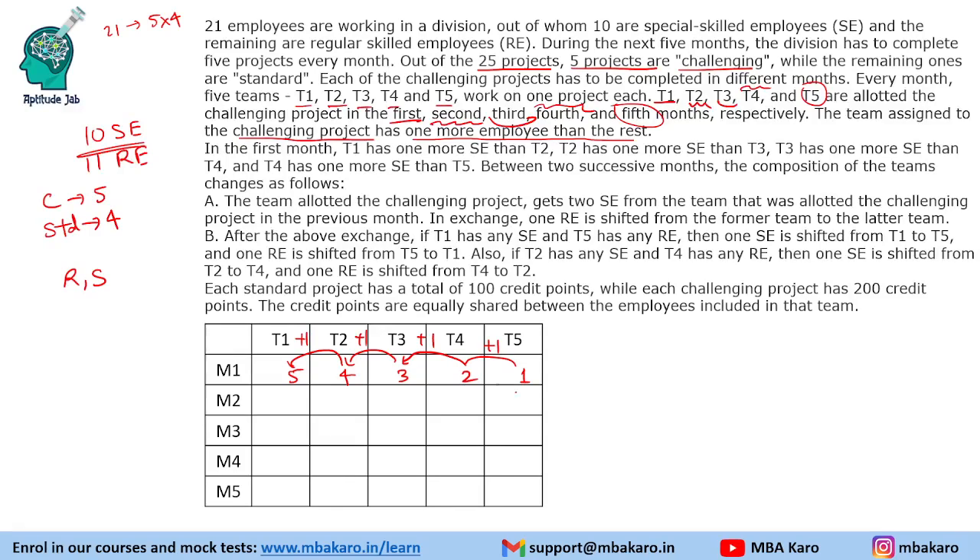So the composition in the first month is: T1 has 4 SE (and 1 RE, totalling 5 since it gets the challenging project), T2 has 3 SE 1 RE (4 total), T3 has 2 SE 2 RE (4 total), T4 has 1 SE 3 RE (4 total), and T5 has 0 SE 4 RE (4 total). Team 1 gets the challenging project in month 1, team 2 in month 2, team 3 in month 3, team 4 in month 4, and team 5 in month 5.